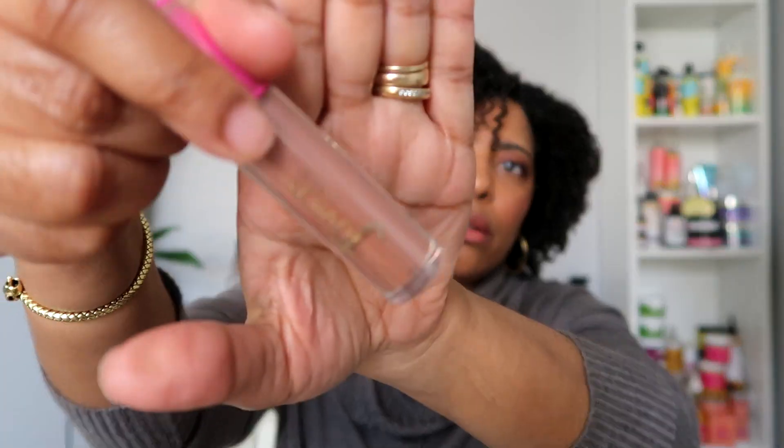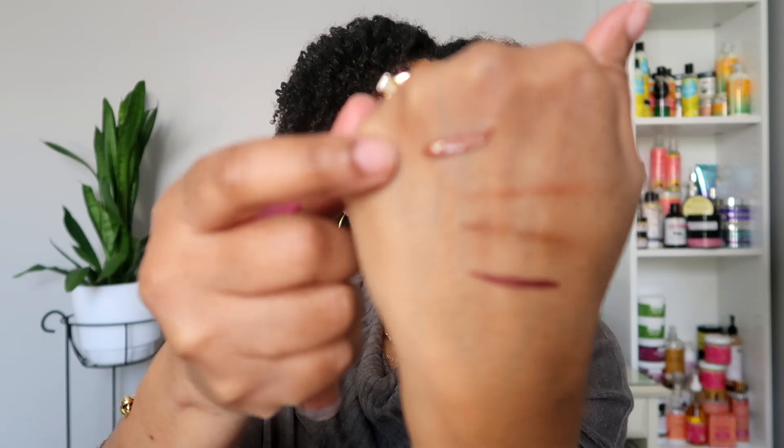The next gloss I got was the Lip Reflect Gloss in Caramel Rose — it's more of a brown-nudish color. I figured Caramel Rose would go with nude shades as well as brown shades and still look okay. I swatched it and it's tinted, so you can use it by itself as well. I'm excited to give that a try. That's what I picked up from Juvia's Place.